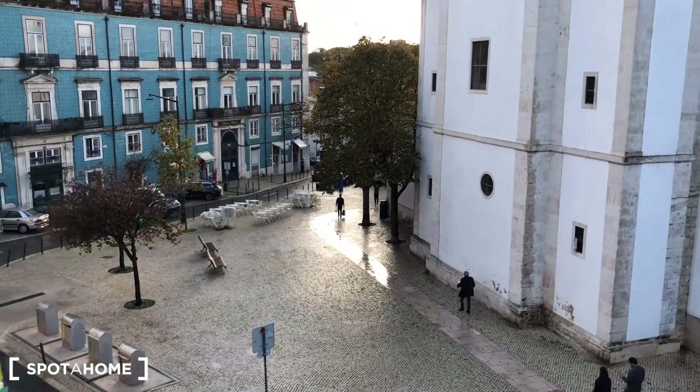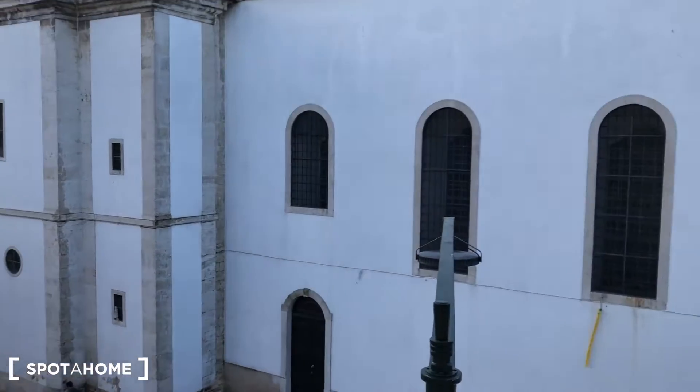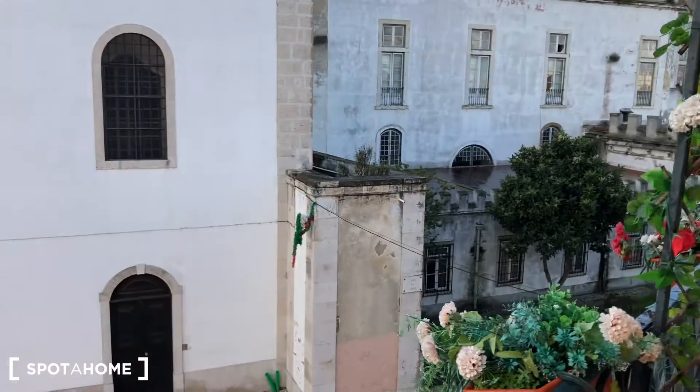As you can see, it's very typical. And in front there's a church. This is the view from bedroom number one, and bedrooms number two and three have the same view, as you will see.